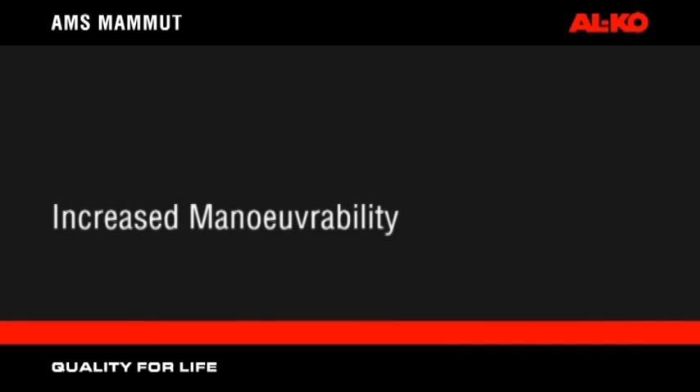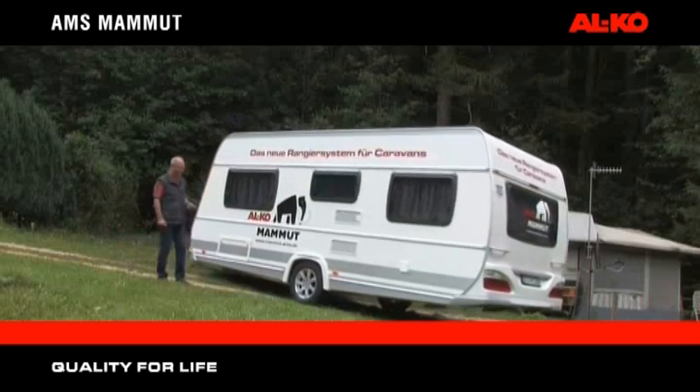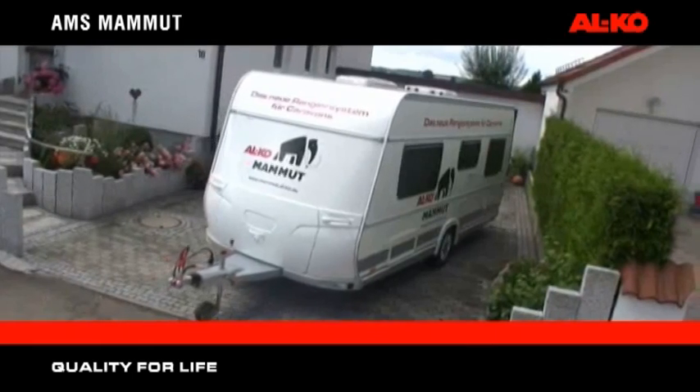AMS Mammot — increased manoeuvrability. The manoeuvring system is extremely agile, being able to turn the caravan through 360 degrees. This allows you to easily guide the caravan into tight spaces.